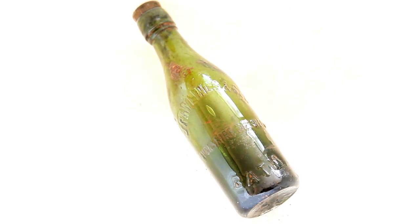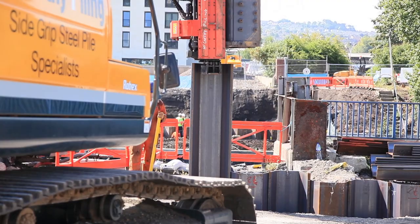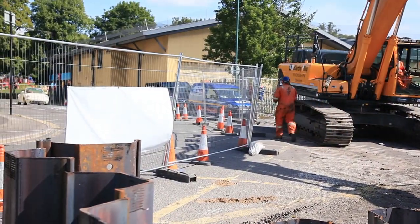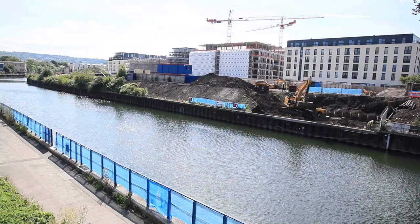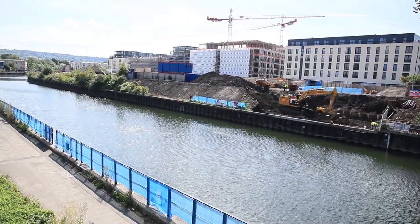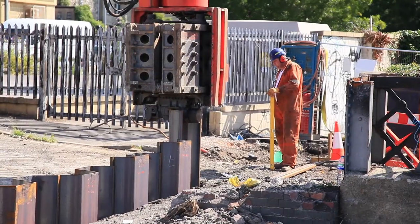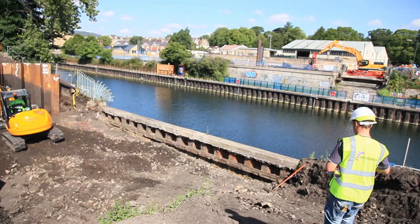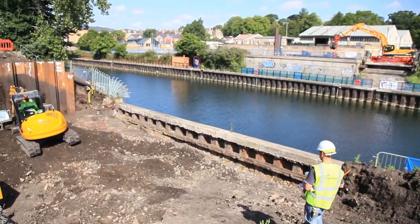If the people of Bath would like to come down, there are a couple of viewpoints where you could see the actual work taking place. The towpath will be closed from the 21st of September so there'll be limited access to certain places, but up until then you'll see quite a lot of work going on.